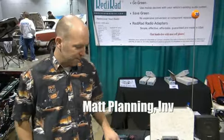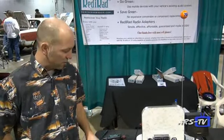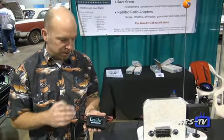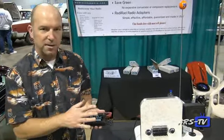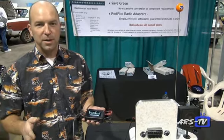Hi, this is Matt Flanning, the inventor of the ReadyRad radio adapter, here at the Muscle Car and Corvette Nationals 2014. ReadyRad is a device that allows you to listen to any source in any vehicle radio without changing anything about the car. We have an AM version that has been completely redesigned in 2014 with super frequency response and frequency stability that is over the top.